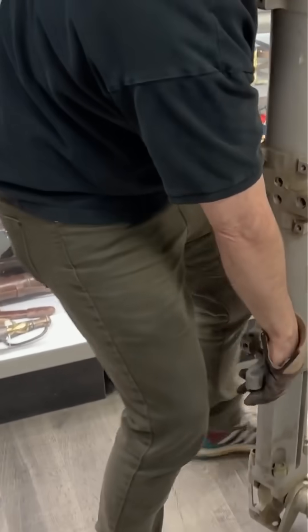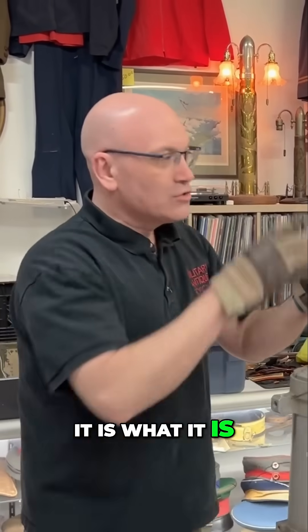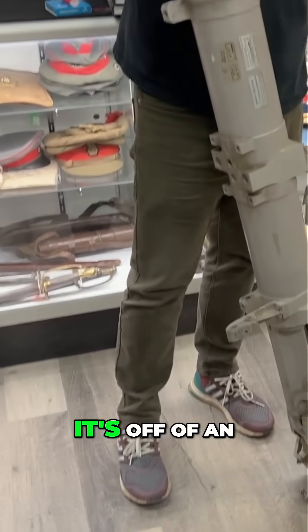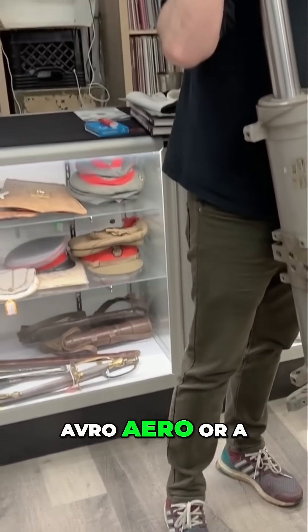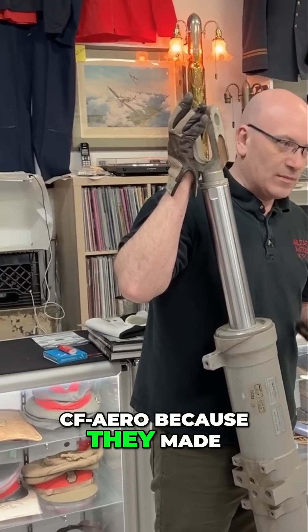It's mind-boggling, and it is heavy, that's for sure. The problem with these is determining if it's off of an Avro Arrow or a CF-100, because they made parts for both.